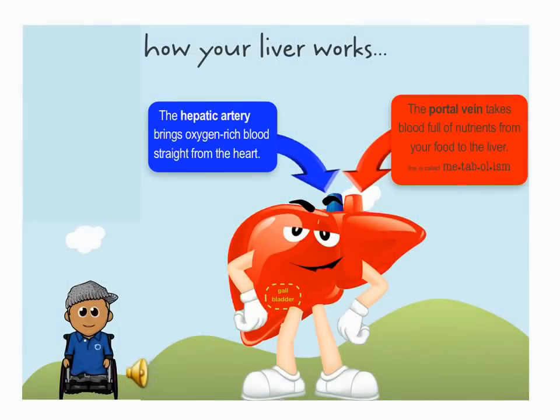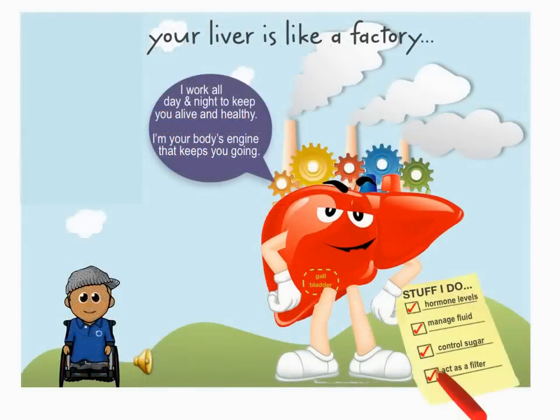The liver gets blood and oxygen straight from the heart. Another blood collects nutrients from the food we eat. Your liver is like a factory. It chugs along all day and night to keep us healthy. It looks after heaps of jobs in our body.